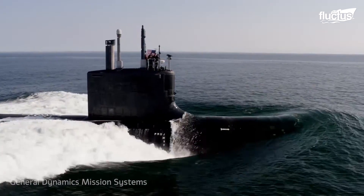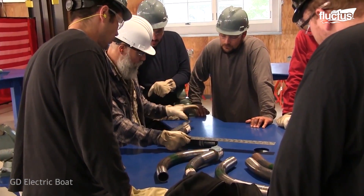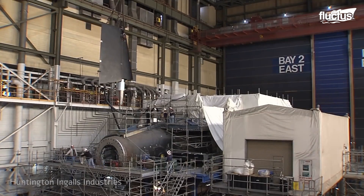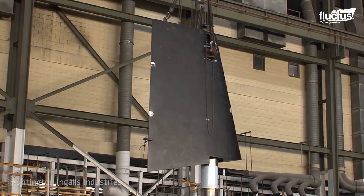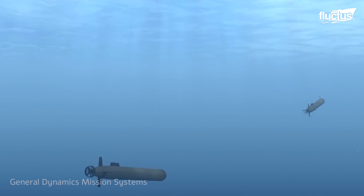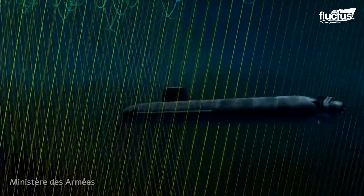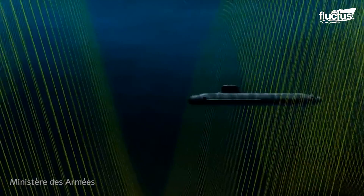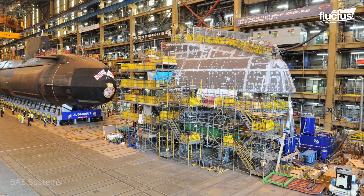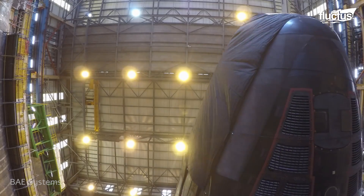Simultaneously, a contractor transforms the contract drawings and ship specifications of the contract design phase into the documents and drawings necessary to construct and test the submarine. With all these phases of developing a submarine in place, submarines can take more than a decade to roll out and enter service.